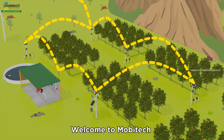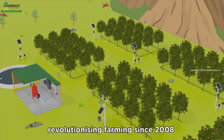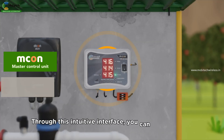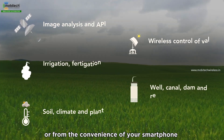Welcome to MobiTech, the leading irrigation automation company revolutionizing farming since 2008. This is the master controller, the central hub of your farm. Through this intuitive interface, you can see real-time updates on what's happening in your fields, all from the convenience of your smartphone.